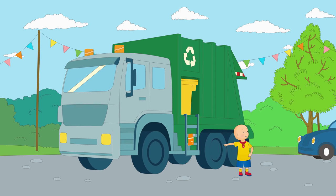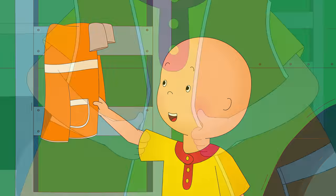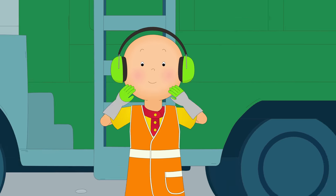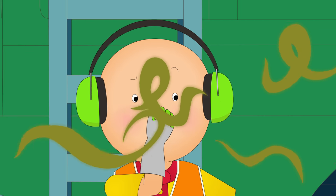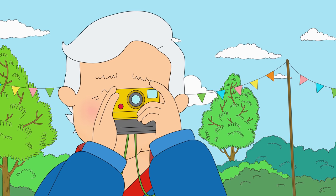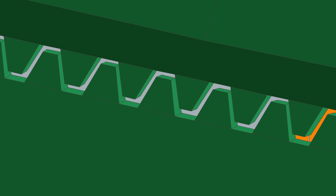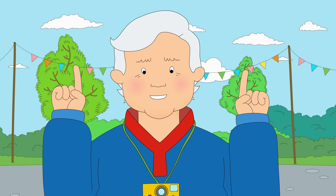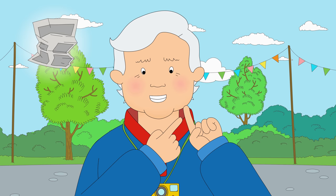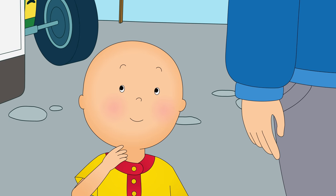Grandpa! Grandpa! What's this one? That's a garbage truck, Caillou. Ew! Grandpa, what's that smell? Come and take a look at this. Whoa! What happens to it after it's been crushed? Well, some of it goes to a big landfill, and the rest — like paper, plastic, and some metal — gets recycled, which means it gets made into something completely new so that it can be used again.